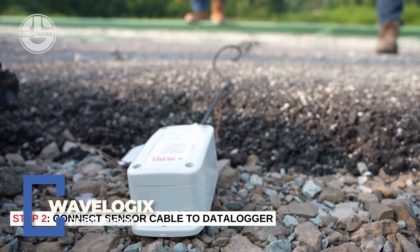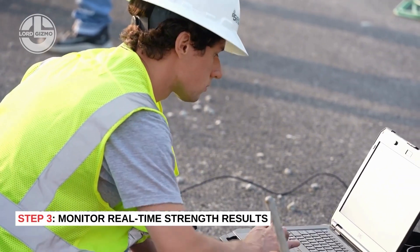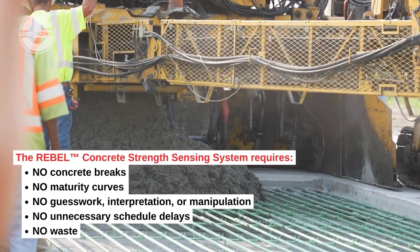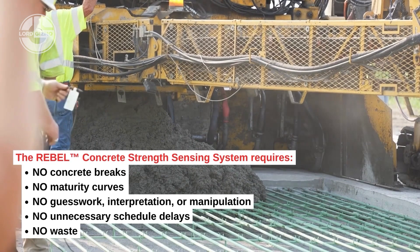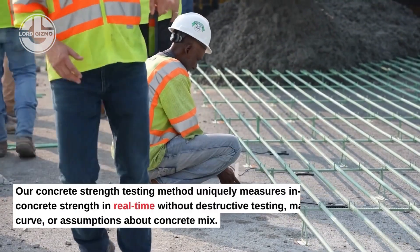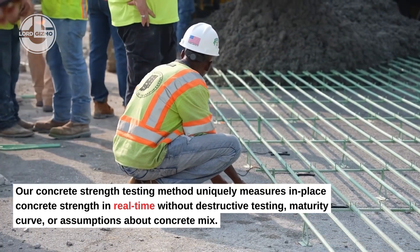This tiny device could save millions. The Rebel sensor by WaveLogix installs directly into concrete and monitors its strength in real time. No drilling, no lab tests — just live data sent straight to your phone. Contractors get exact curing times, real strength measurements and total visibility on every pour.